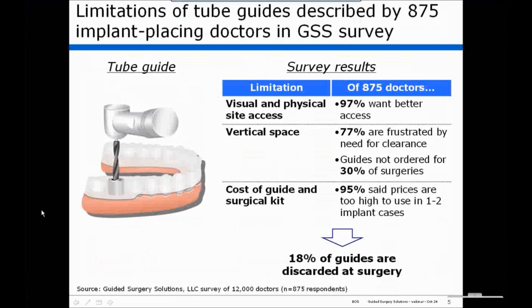Finally, the cost of the guide and a surgical kit are quite high. Respondents indicated that these costs were too high to use in one to two implant cases. And perhaps the most intriguing number was that 18 percent of the guides they received are discarded at surgery.